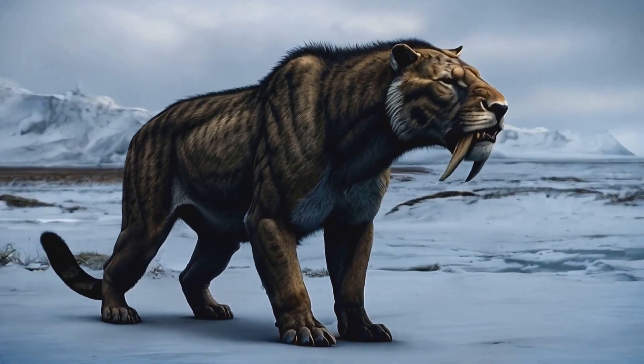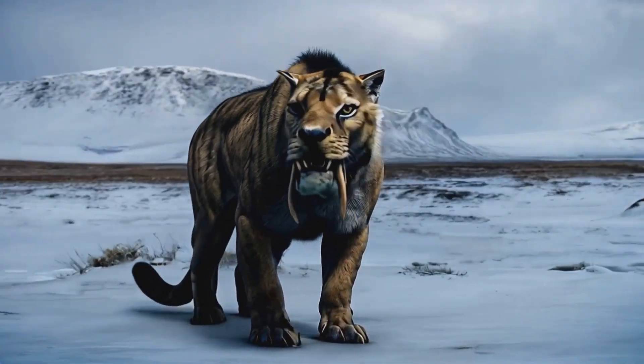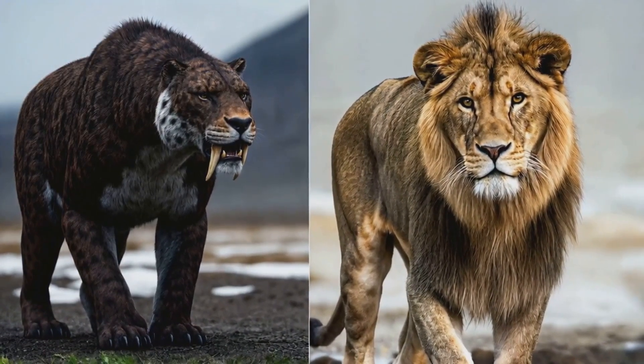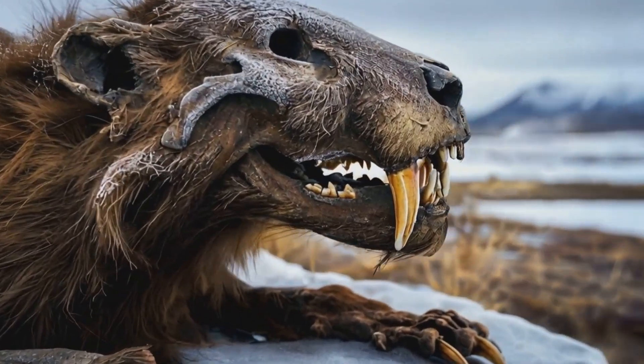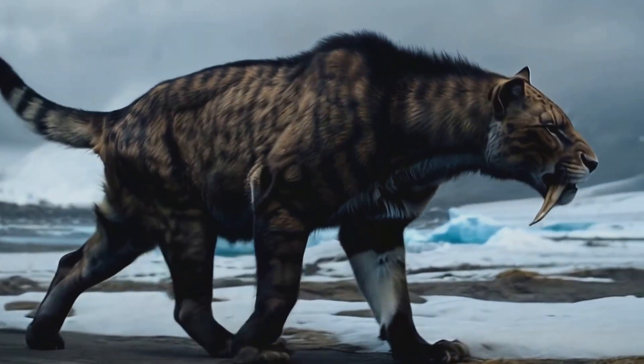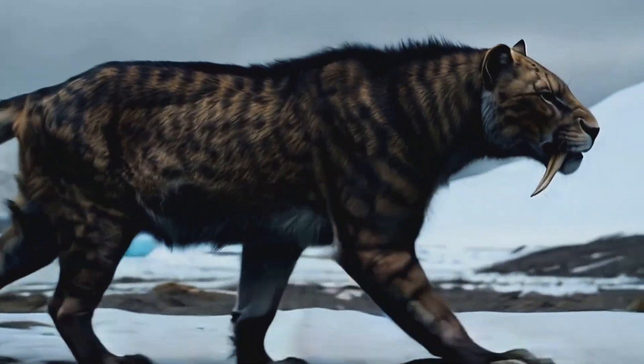Now, you might be wondering what we've learned from this frozen feline. Well, it turns out, quite a lot. This young Homotherium latidens, as it's scientifically known, is showing us that these cats were quite different from modern lions.